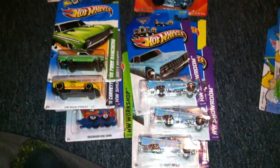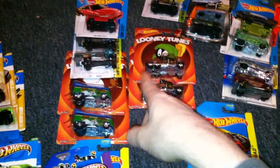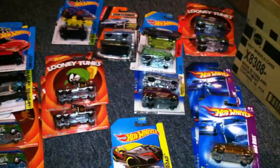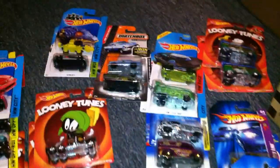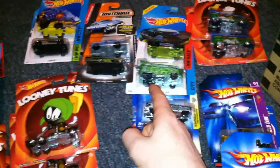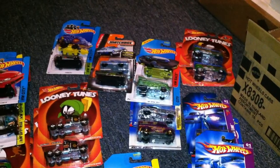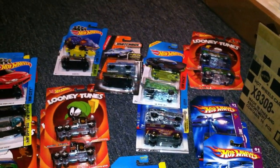Anyways, thanks for watching guys — this video is getting super long. Keep your eye out on your Toys R Us. Grocery stores are gonna have your Looney Tunes for the most part, and the rest of it you're gonna be kind of on your own. Color Shifters at Target, Toys R Us, Walmart. I think that's about it. Alright guys, thanks for watching.